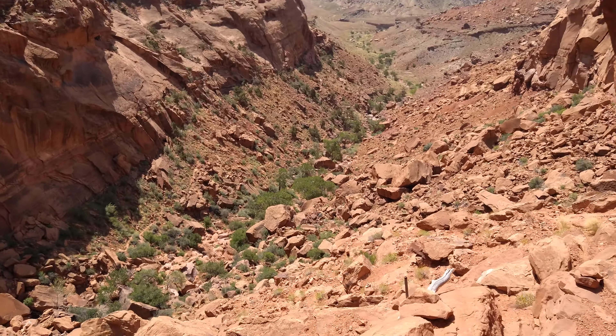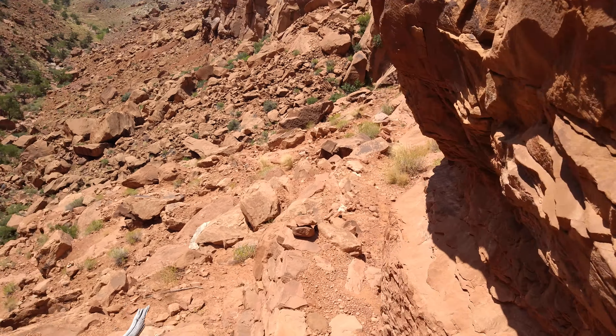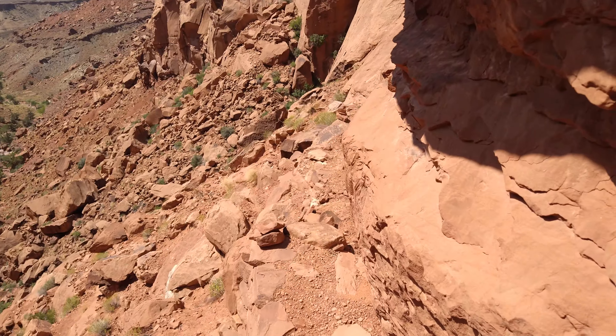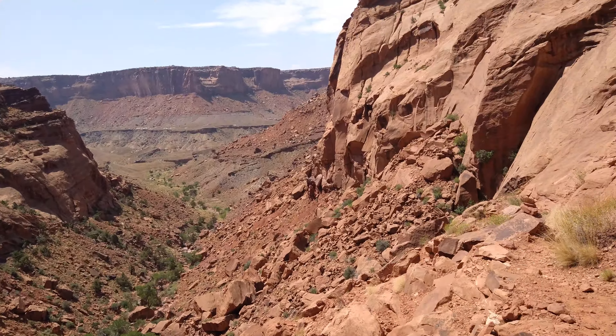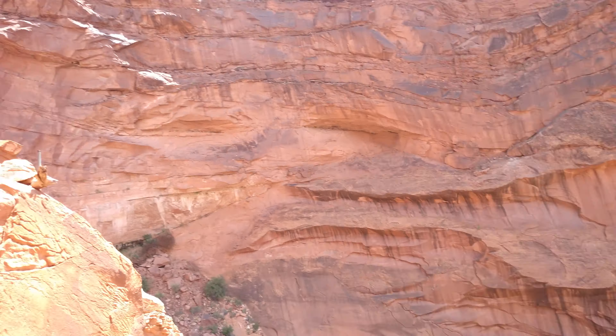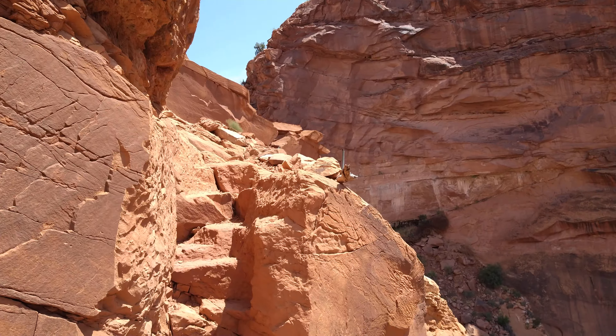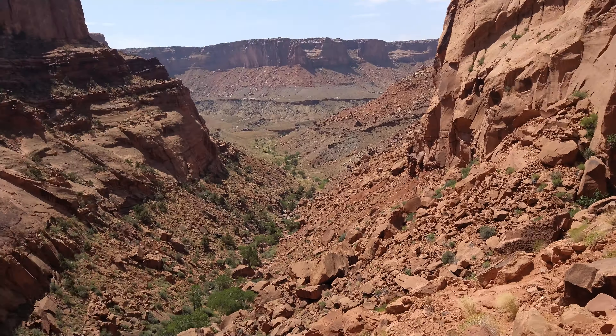I agree with their assessment that this is a strenuous hike. It got quite a bit harder through this section right where the first creek drops off into a waterfall, and you have to go scrambling up the other side. Yeah, it's a little nuts.